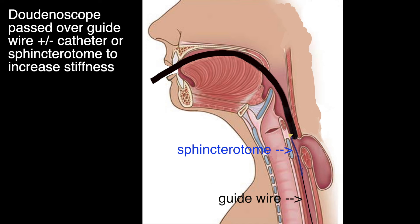The wire is then fed up the channel of a duodenoscope, usually with the aid of a snare or catheter, and the duodenoscope is passed over the wire. The system can be made stiffer by also passing a sphincter tone over the wire. With gentle pressure and manipulation it should be possible to negotiate the Zenker's diverticulum and get to the stomach.